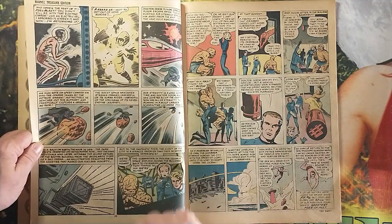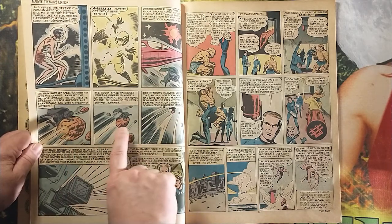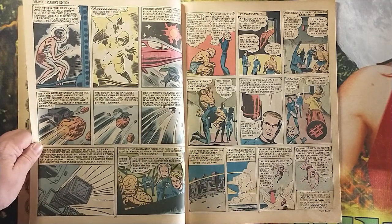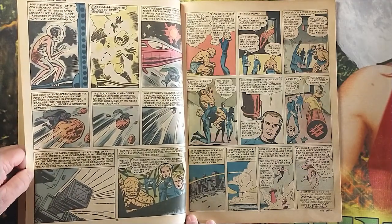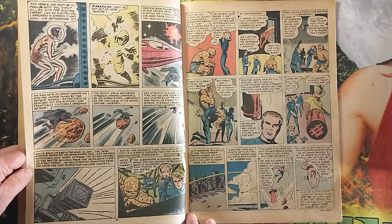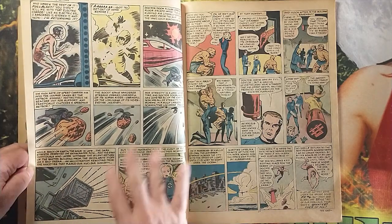Because he overcomes Doom, Doom tries to escape and grabs onto one of the meteors, gets sucked out into space. This is actually followed up on in another storyline about what happens to Doom while he's away and then his eventual return to Earth. I think it's only a couple of issues later, but they don't just forget about it.